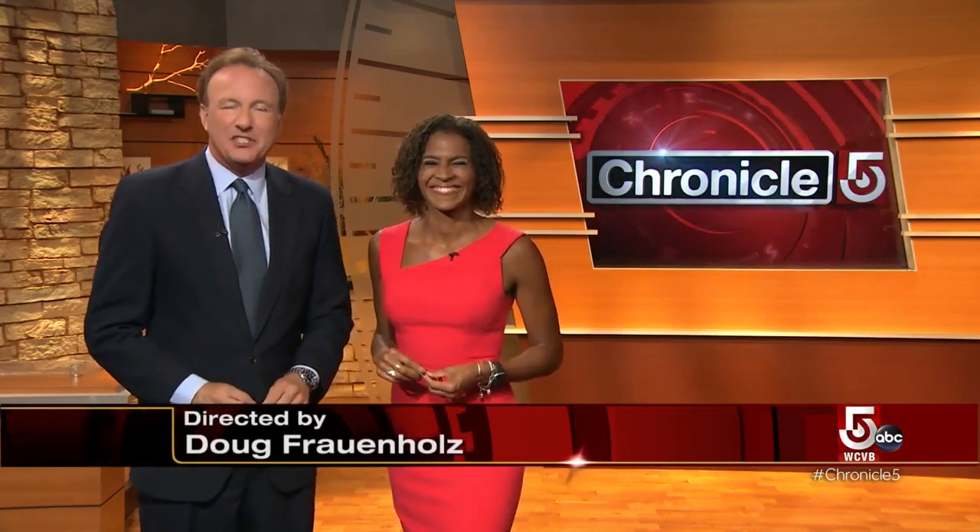And that is Chronicle for tonight. Thanks so much for joining us, everyone. I'm Anthony, and I'm Shayna Seymour. Have a great evening. We'll see you back here tomorrow night. Good night.